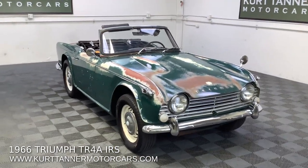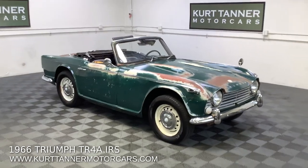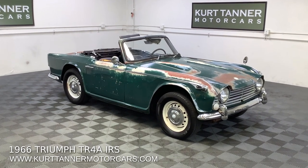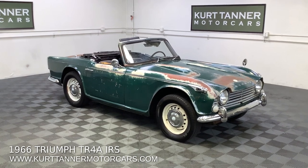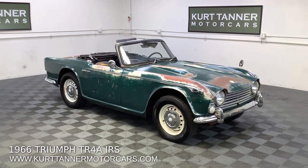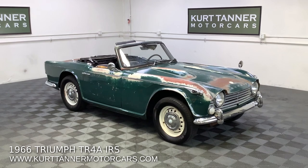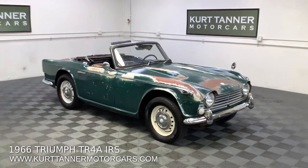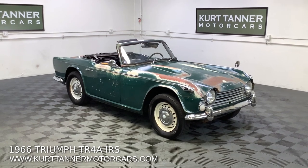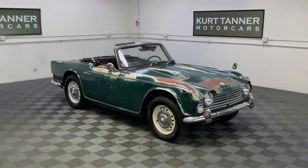It really deserves a proper restoration. That's our exceptional original-paint TR4A IRS convertible, 1966, finished in British racing green, black interior, black top, four-speed overdrive, disc wheels. Super good original to restore or improve. The TR4A market as of late is very, very strong — we've sold them recently upwards of 45 to 50 thousand dollars, and this car's no exception. So grab one of these at this affordable price while you can. It's for sale right now on our website, www.kurttannermotorcars.com.